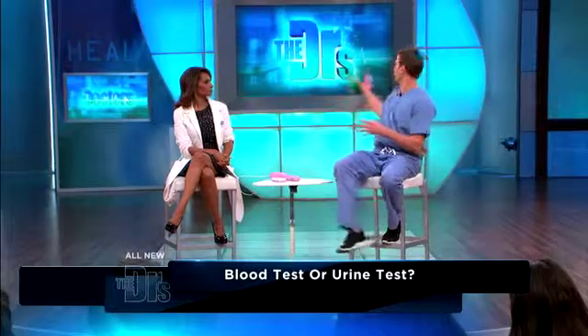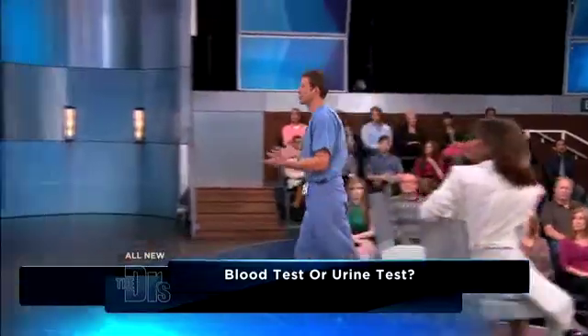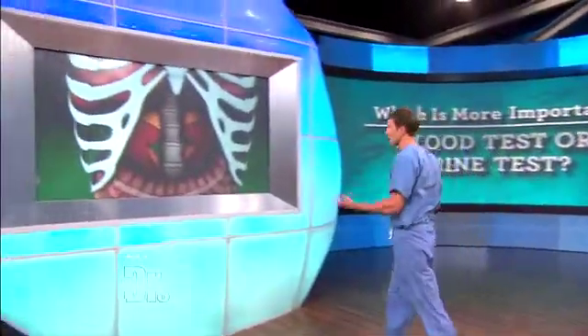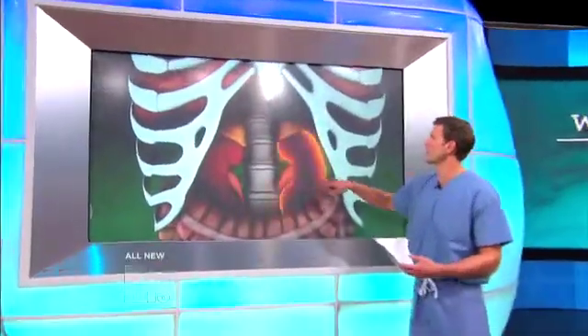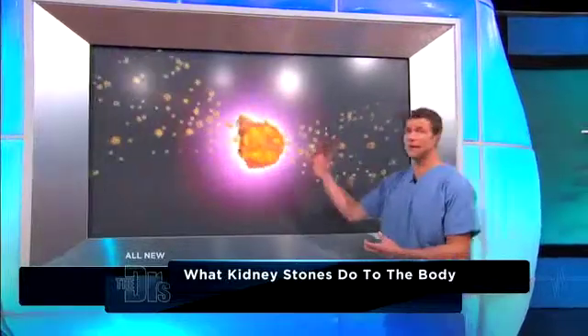One thing I'm going to show everyone here is kidney stones. Because if your doctor's worried that you have kidney stones, they may first order a urine test and a blood test. Let's talk about what is a kidney stone. Well, minerals — as your kidney filters the blood, certain minerals can congregate and form kidney stones.